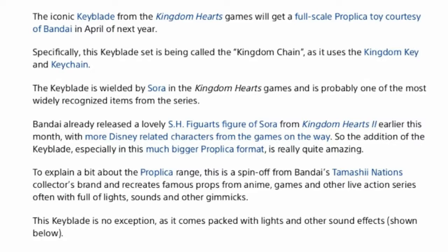Specifically, the Keyblade set is being called the Kingdom Chain, as it uses the Kingdom Key and Keychain. The Keyblade is wielded by Sora in Kingdom Hearts games and is probably one of the most widely recognized items from the series. Bandai has already released a lovely SH Figuarts figure for Sora for Kingdom Hearts 2 earlier this month, with more Disney-related characters from the game on the way.